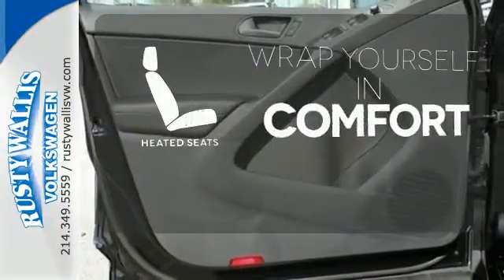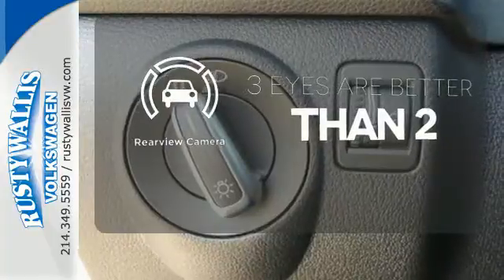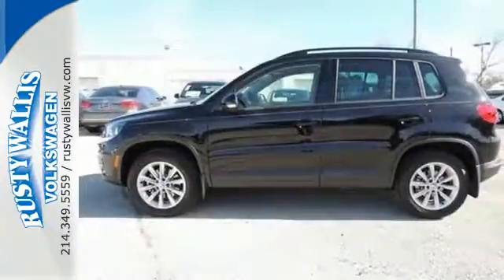Ward off the chills with heated seats. Keep your hands on the wheel and eyes on the road with Bluetooth. Come take this fun-to-drive Tiguan out for a test drive.